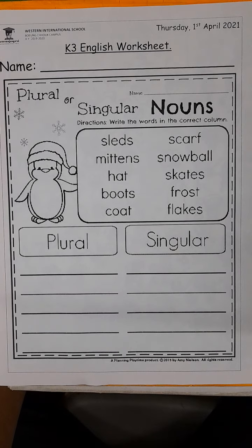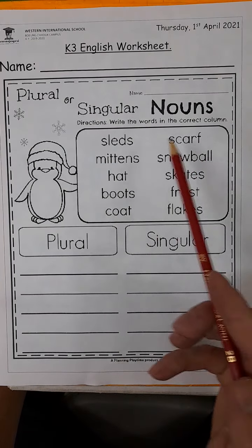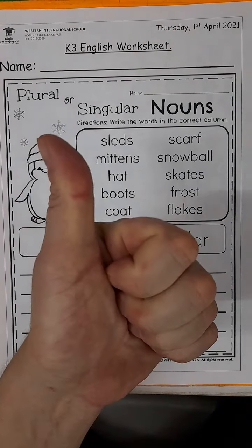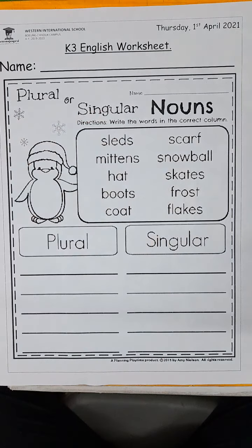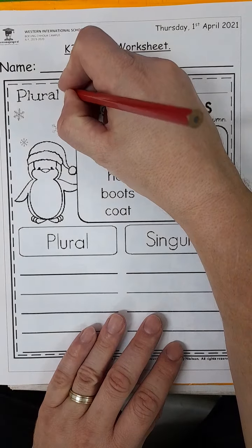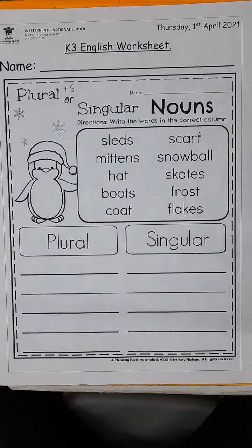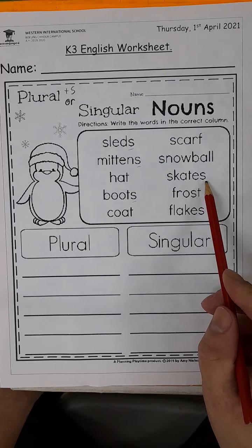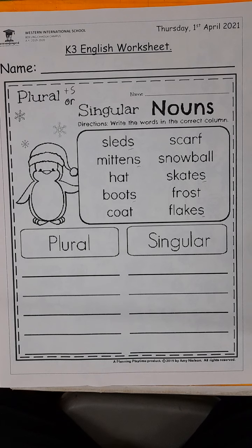Our directions: write the words in the correct column. Here's our column for the plural nouns, and here's our column for the singular nouns. A column is basically just a line going up and down. Now, boys and girls, this is going to be a tricky worksheet because many of these words are grade one words, and you may not know what they are or what they mean. Maybe you do, maybe you don't — it's up to you to think.